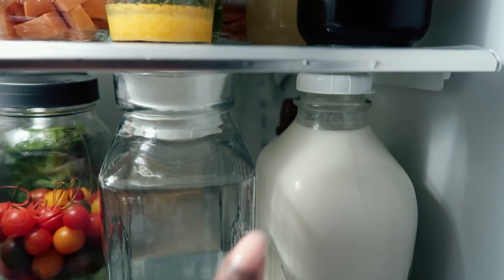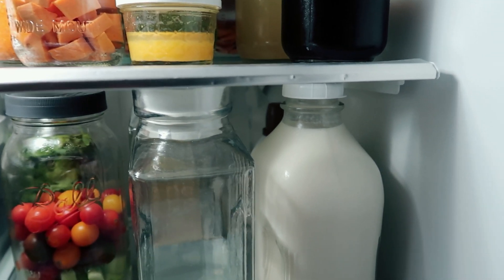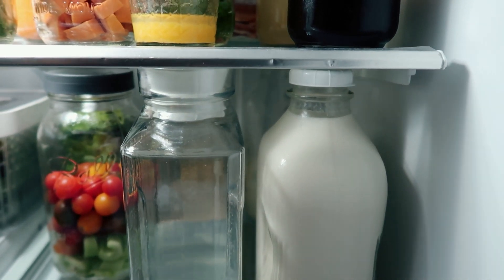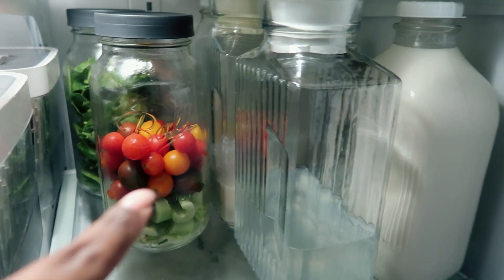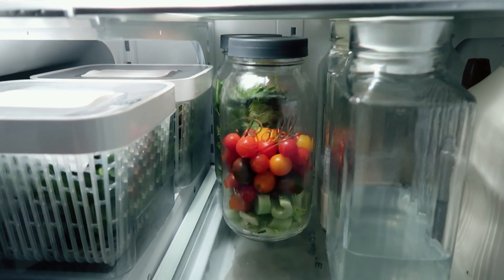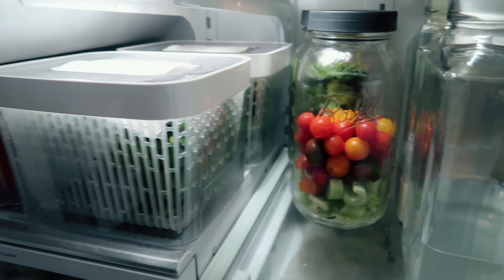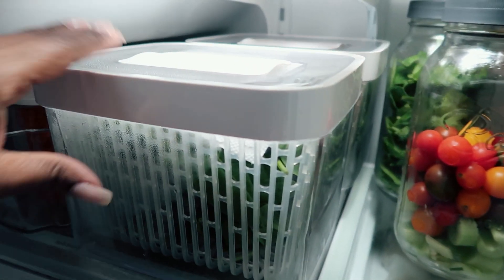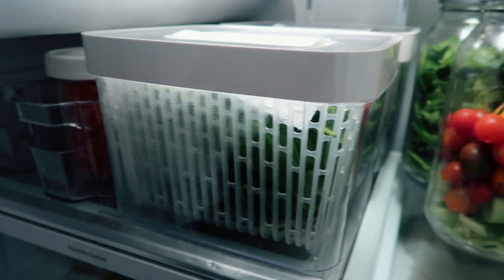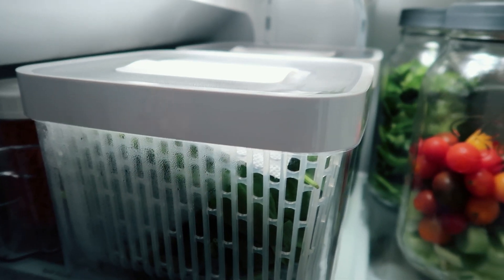Moving down, we have some almond milk, some coconut whipped cream spray for hot chocolate. And in the back, I have a little more almond milk reserved for baking. I've got some coconut water, some creamer, and a tiny bit of orange juice in the back for smoothies — I try not to have the boys drink a lot of juice, but sometimes it's just a little more convenient for smoothies. Moving over here, we have spinach and a spring mix, great for an easy grab for lunch, dinner, or even a snack.